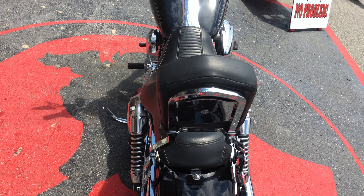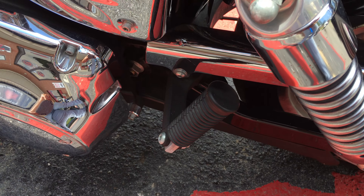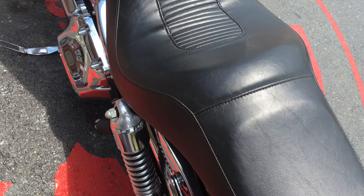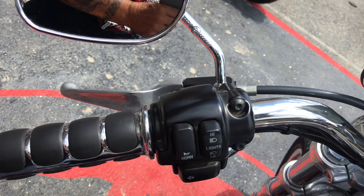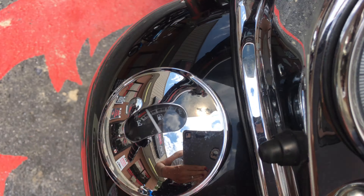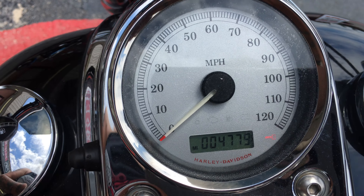It's got your backrest for a passenger and rear passenger pegs. Comfortable seat. There's your dashboard, standard controls. And there's your mileage verification.